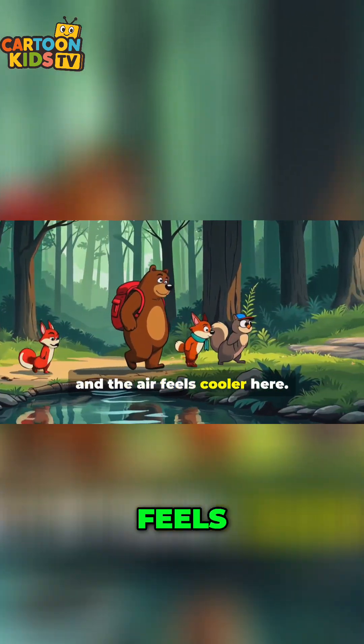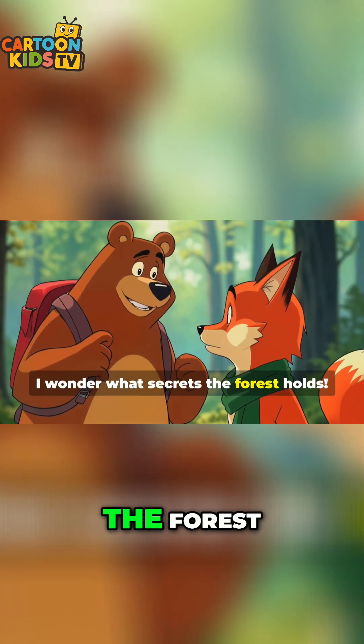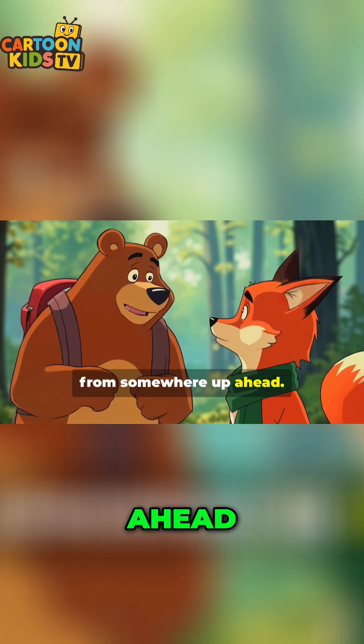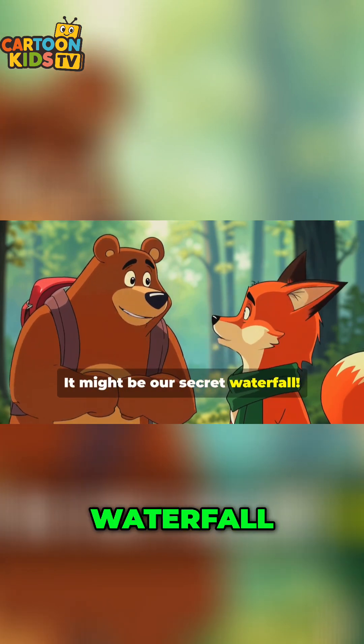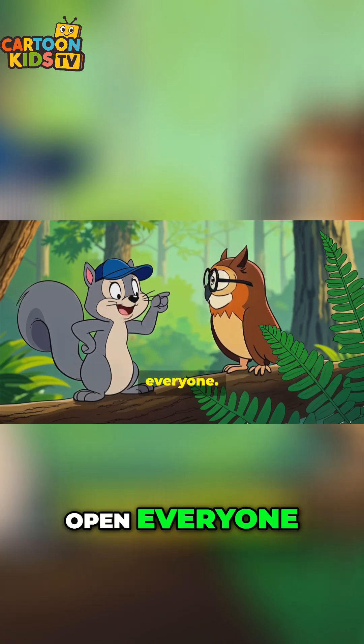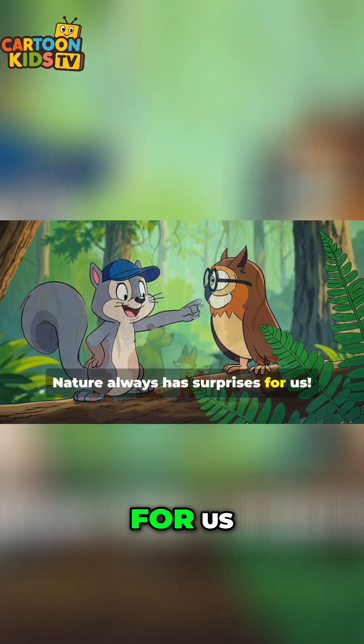Look, guys, the trees are taller and the air feels cooler here. I wonder what secrets the forest holds. I heard there's a magical sound coming from somewhere up ahead. It might be our secret waterfall. Maybe it's hidden behind those big ferns. Keep your eyes open, everyone. Nature always has surprises for us.